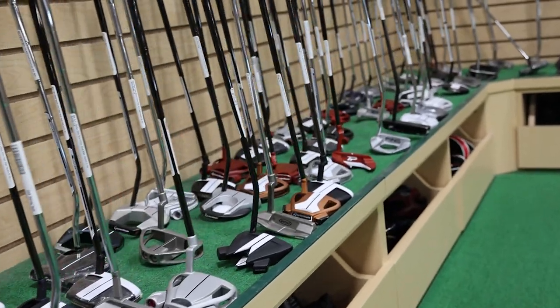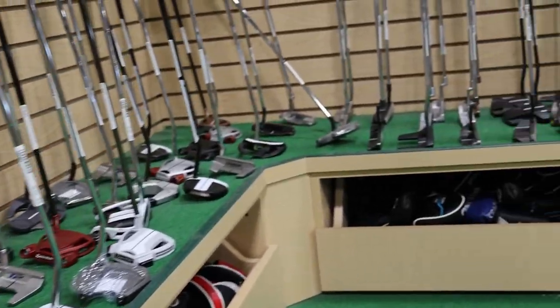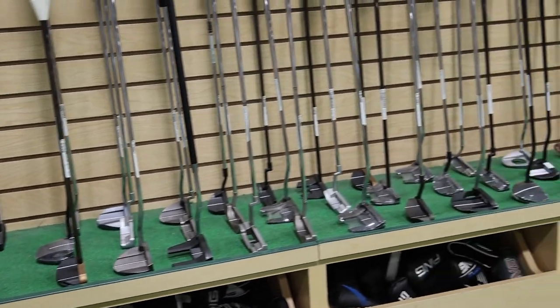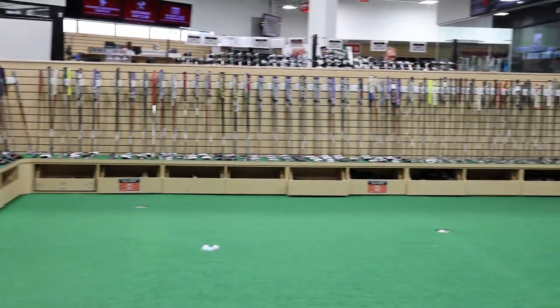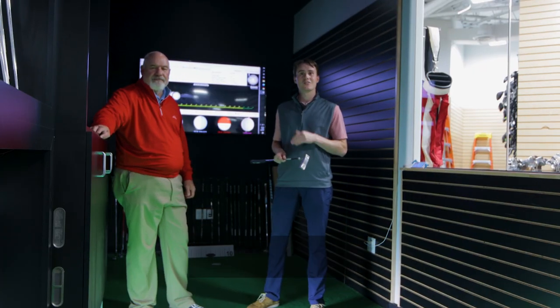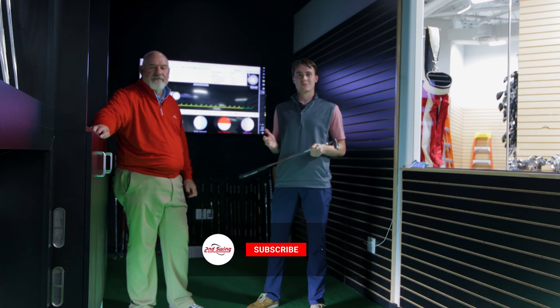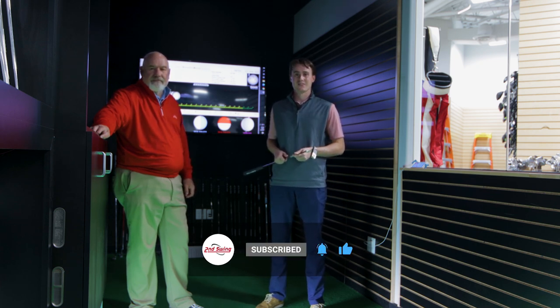The best putter there is is the one that makes it go in the hole. We have putters from $30, $40 up to $800. It all depends on what you want to look at, the styling you need. But you don't have to spend a lot of money to improve your putting game. If you want to dial in your launch angle, reduce your side spin, we encourage you to come into Second Swing, check out our Quintec technology, and speak to one of our master fitters.